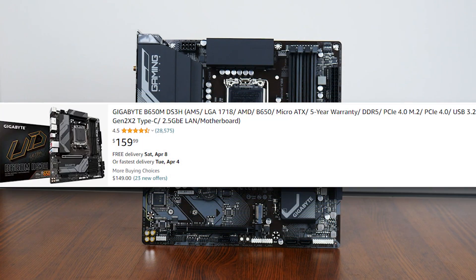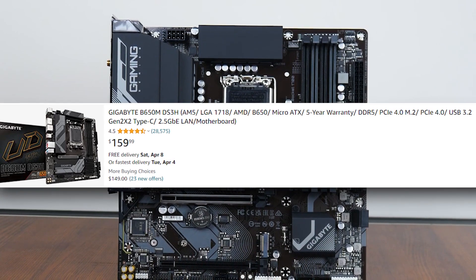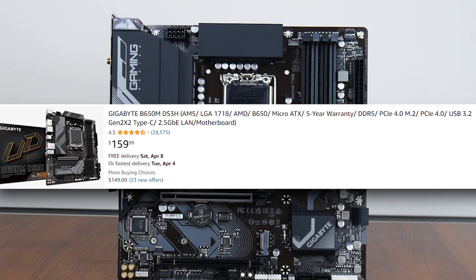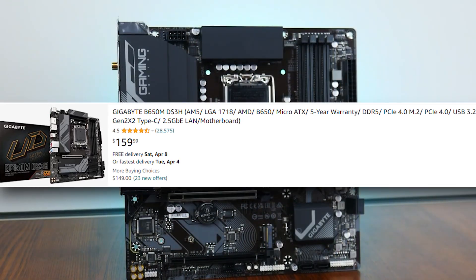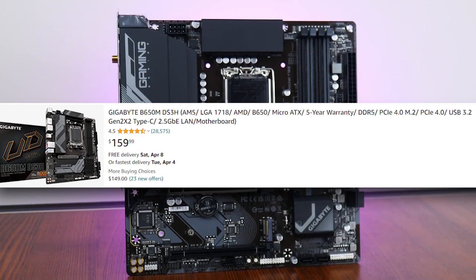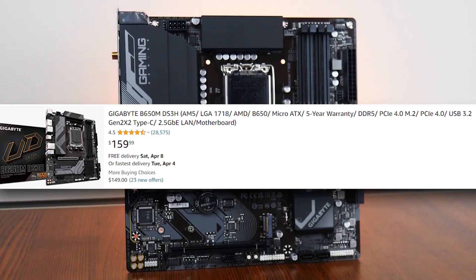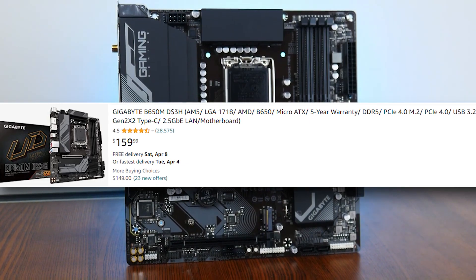For the motherboard, we're looking at the Gigabyte B650M-DS3H, which goes for around $150. This is an AM5 board that really gets the job done — it's not an entry-level board by any means. It's at a pretty decent price, has PCIe 5.0 support for the future, and will support our CPU or even next-gen X3D CPUs just fine when you want to upgrade.